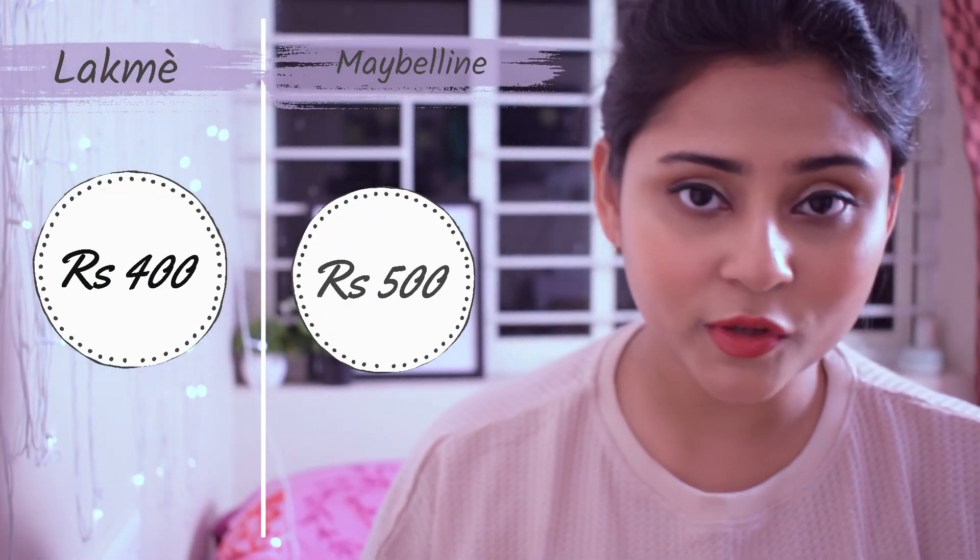The first difference I want to talk about is their price point. The Maybelline one retails for 500 rupees and the Lakme one retails for 400 rupees. The price difference is not huge.